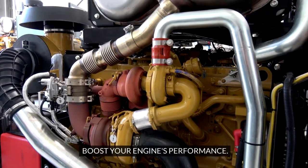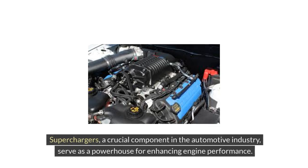Superchargers — boost your engine's performance. Superchargers, a crucial component in the automotive industry, serve as a powerhouse for enhancing engine performance.